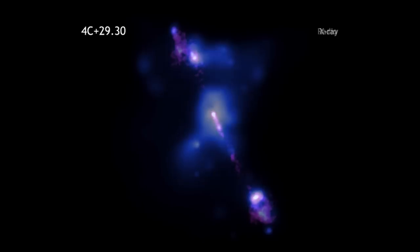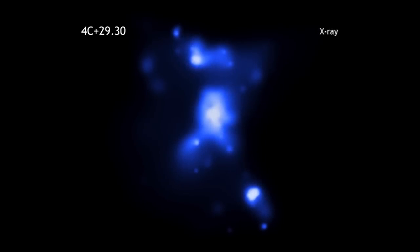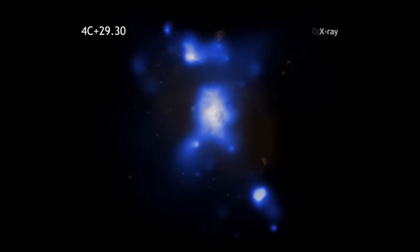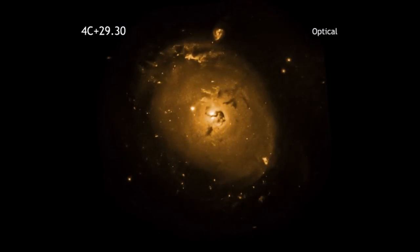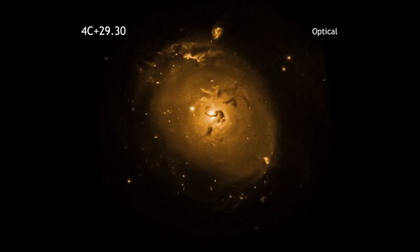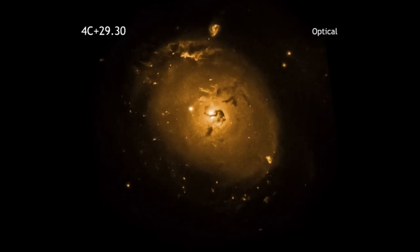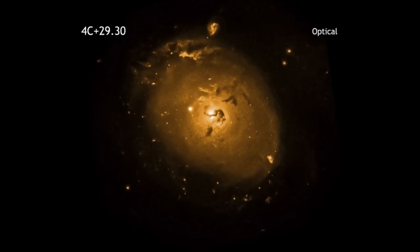X-rays from Chandra trace the location of hot gas in the galaxy. The bright X-rays in the center of the image mark a pool of million-degree gas around the black hole. Some of this material may eventually be consumed by the black hole, and the magnetized whirlpool of gas near the black hole could, in turn, trigger more output to the radio jet.